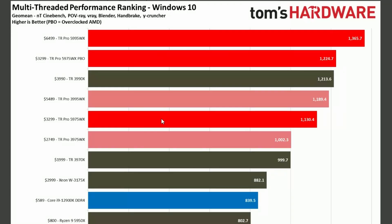If you look into the applications, however, multi-threaded performance — look at that — all the way up. 1,365 and 1,224 for the 5995 and 5975 respectively. Compared to the last generation, it's a huge difference.